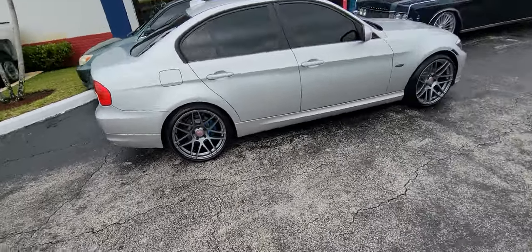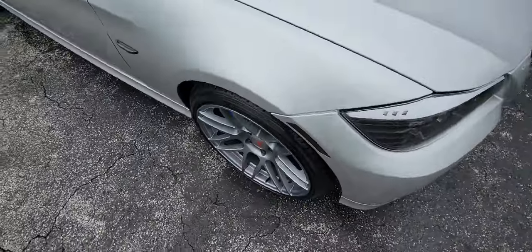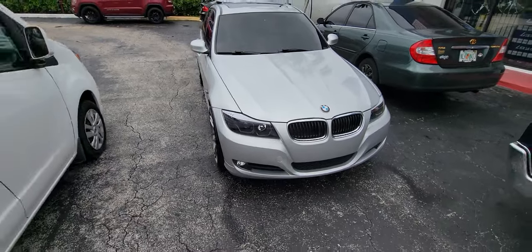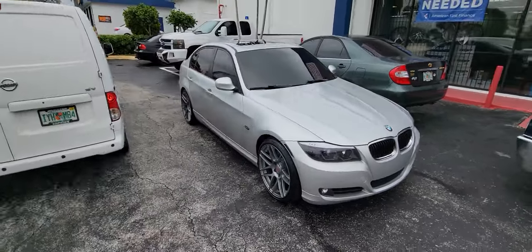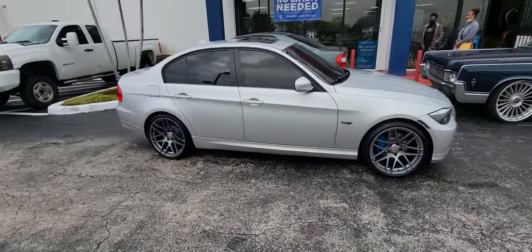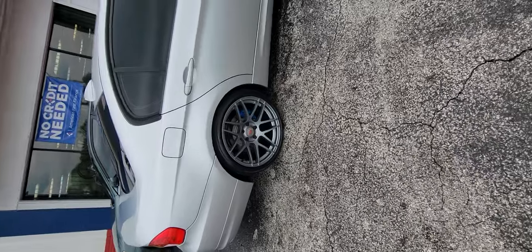Right now you're looking at the Curva Z300, 19-inch on a 2012 3-series. Great looking wheel, came out really nice on the car. You can find these wheels online at DozenTires.com or call us at 877-544-8473.